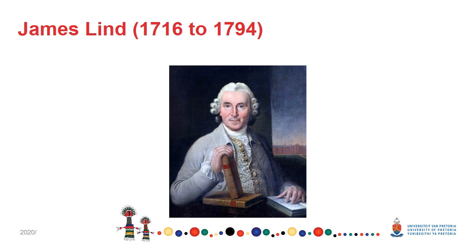Scurvy is a disease now known to be caused by vitamin C deficiency. Vitamin C is also called ascorbic acid. But during the time when Dr. Lind was alive, the concept of vitamins was unknown.